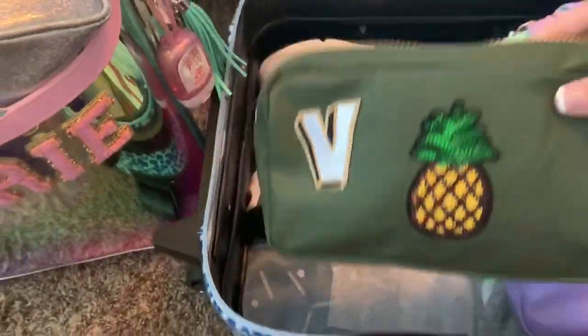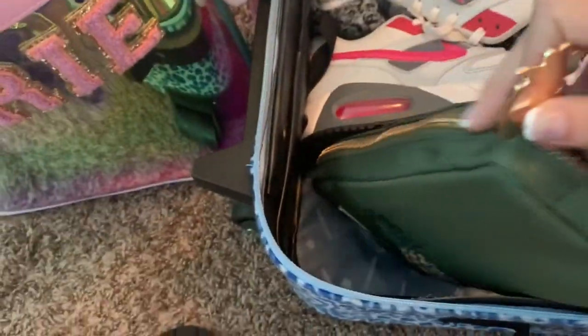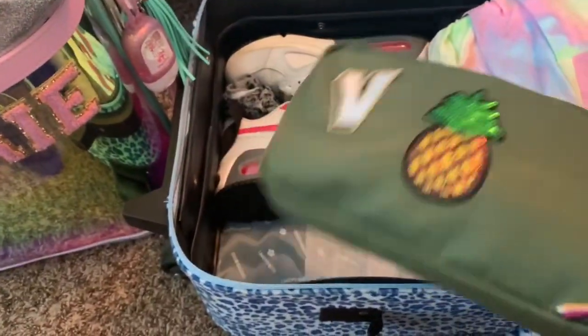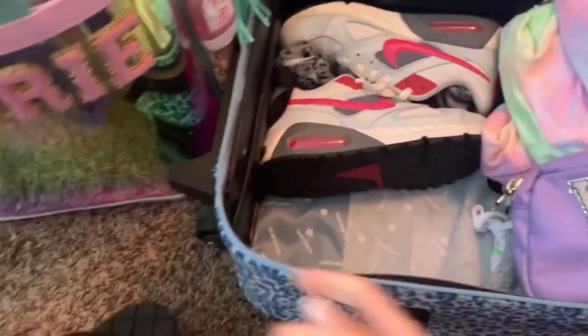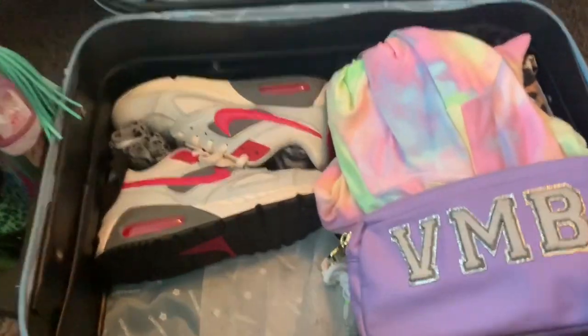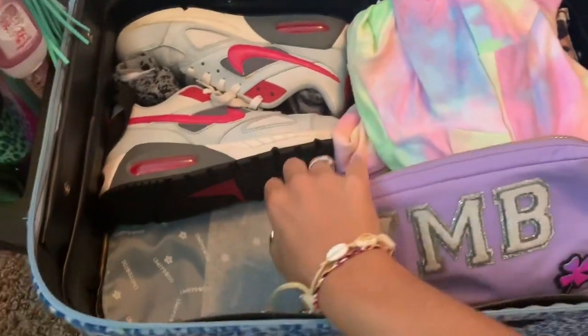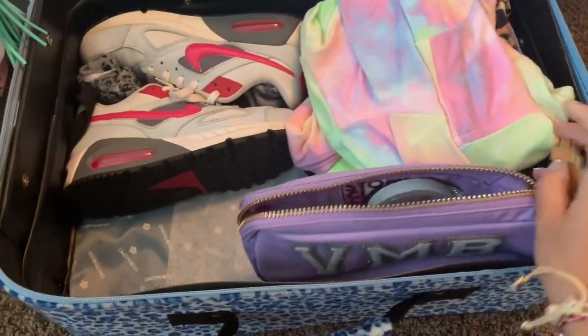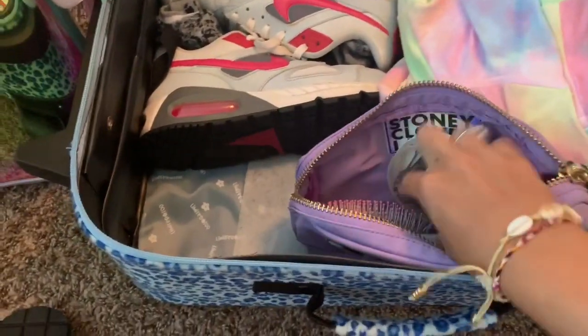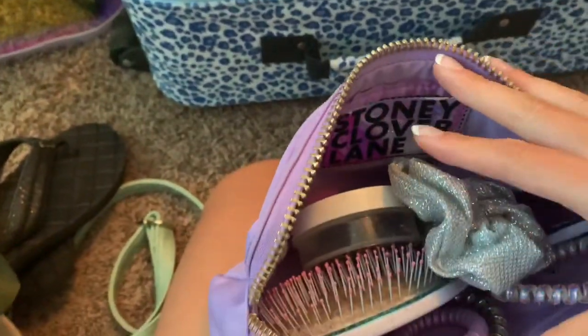In this pouch from Stony Clover Lane I just have panties and bras and all that good stuff. And then in this small pouch — also from Stony Clover with my initials on it — I just have all my hair stuff: my hairbrush, ponytails, scrunchie, just all my hair necessities for the weekend.